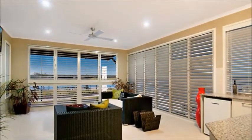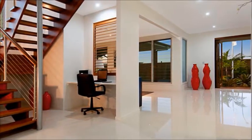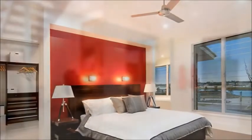In all there are four bedrooms with the master having a designer ensuite. The spacious living areas downstairs are open plan, including the well-equipped stone top gourmet kitchen.